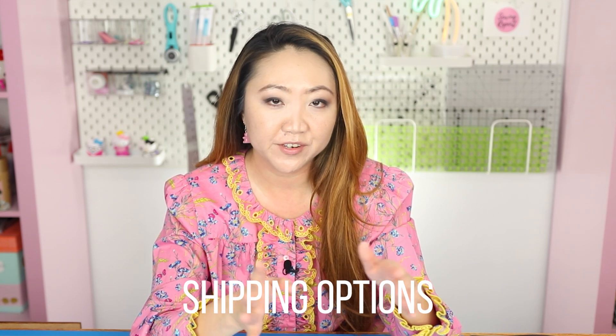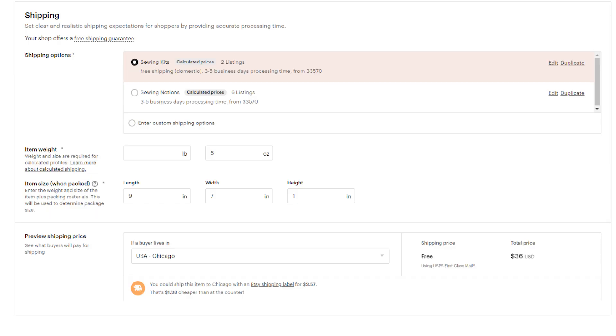For shipping, I set up a three-to-five day processing time and I'm only offering standard First Class Package USPS shipping. I also decided to only offer shipping within the United States to avoid dealing with international customs. As a very small Etsy seller I can't take on all that external risk — if something gets lost internationally, for example. I wanted to give myself time since I wasn't sure what my sales volume would be.